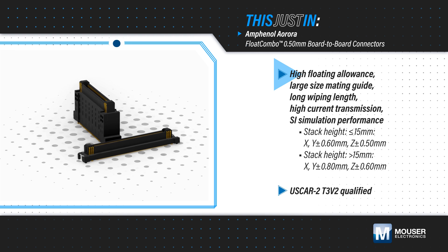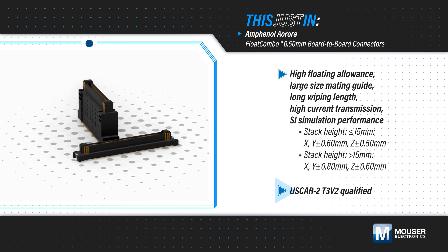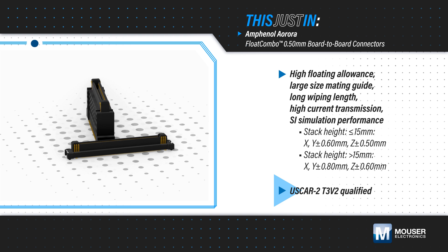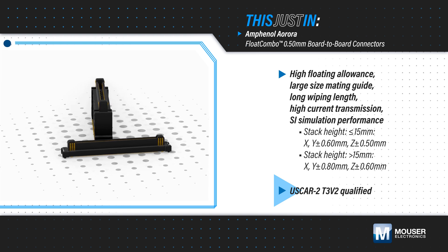The connectors are available with stack heights from 8 to 30 millimeters, they're USCAR2 T3 V2 qualified, vibration resistant, and can operate at up to 125 degrees Celsius.